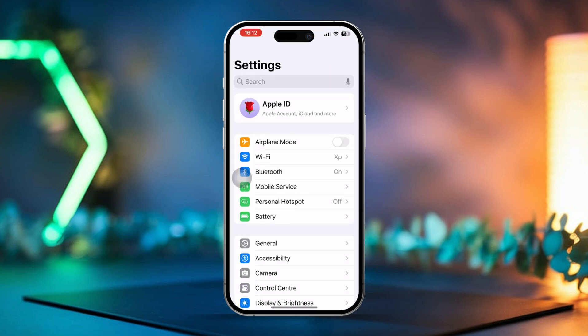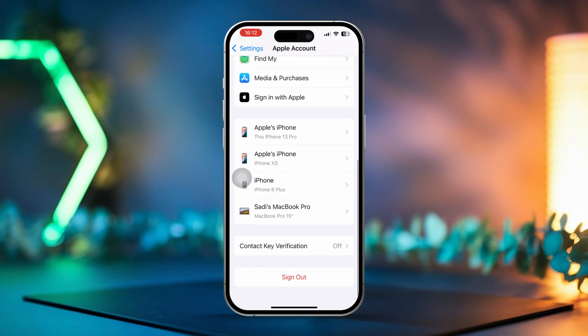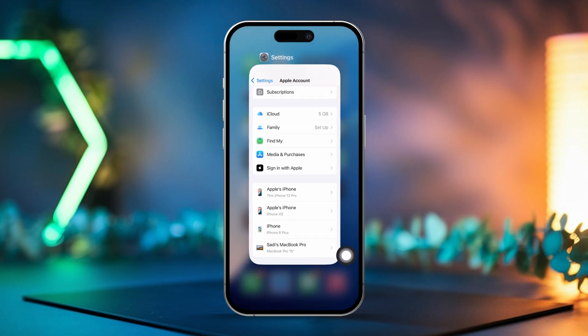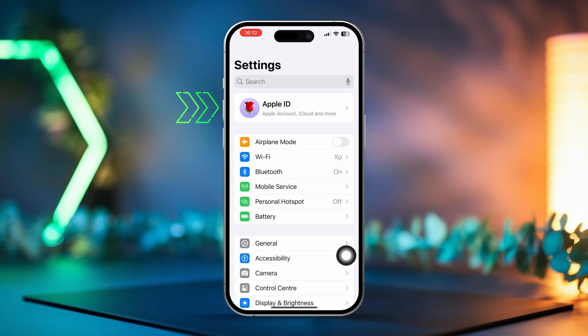Solution 4: Sign out and back into iCloud. Open Settings on your iPhone, tap on your Apple ID at the top of the screen, then scroll down and tap Sign Out. Wait for a moment, then sign back in using your Apple ID. After that, try restoring your iCloud backup again.